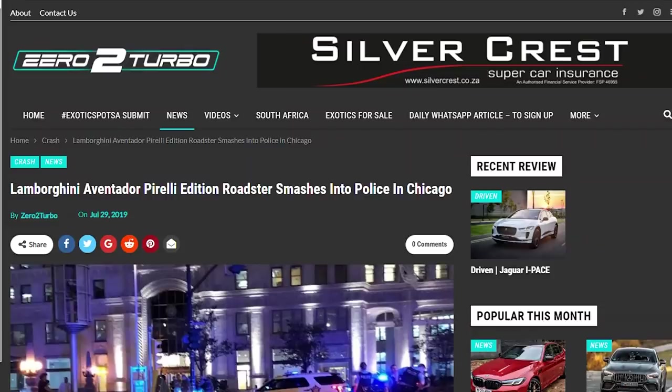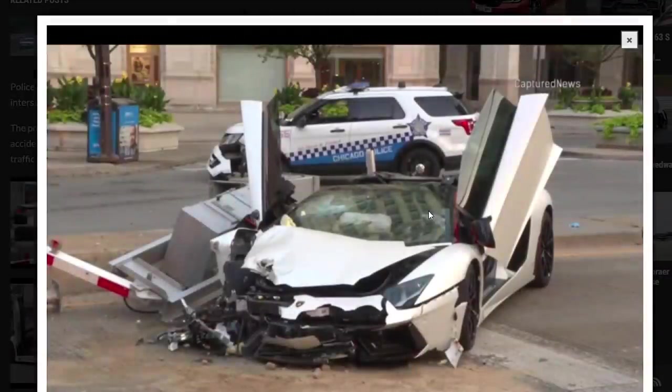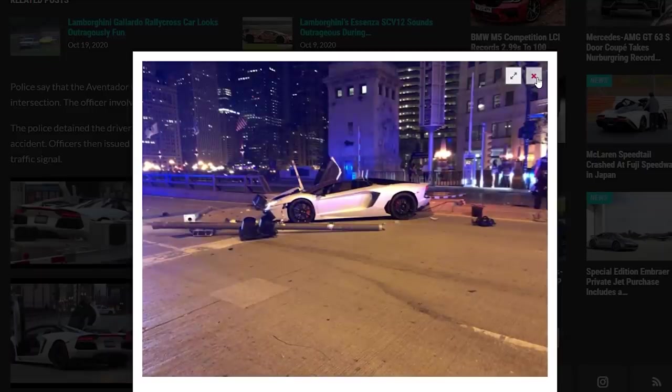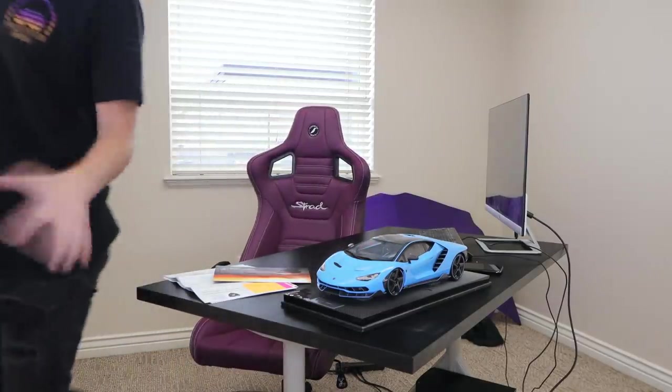July 29, 2019 — I'm reading this article on Zero2Turbo.com. This past Saturday, around 4 a.m. in Chicago, Illinois, the driver of this white Lamborghini Aventador Roadster Pirelli edition collided with a police officer at high speed. That is my car, which is downstairs. Police say the Aventador ran a red light and struck the police cruiser driving through the intersection. The officer was sent to the hospital, treated, and eventually released. The driver was detained for questioning and issued two citations for speeding and disregarding a traffic signal.